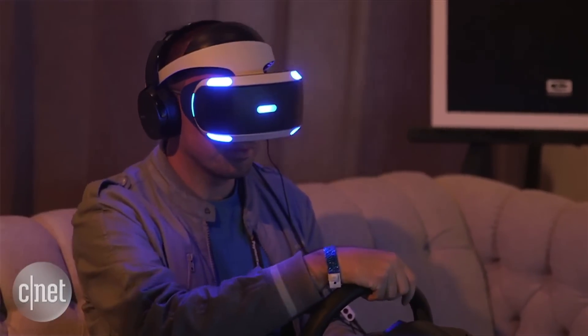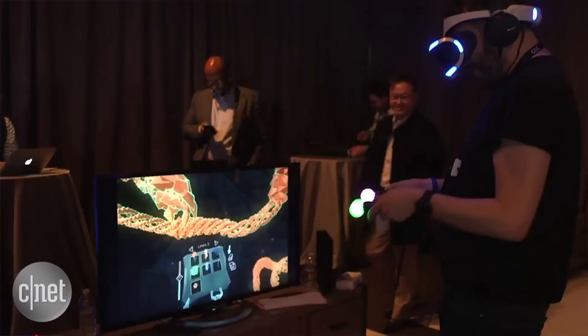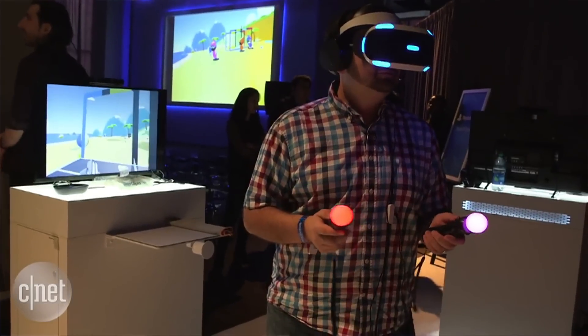And that brings us to quality. With the cheaper PlayStation VR, you're getting slightly lower quality graphics than the others. But if you already own a PS4, it's an easier way for you to dive into virtual gaming.